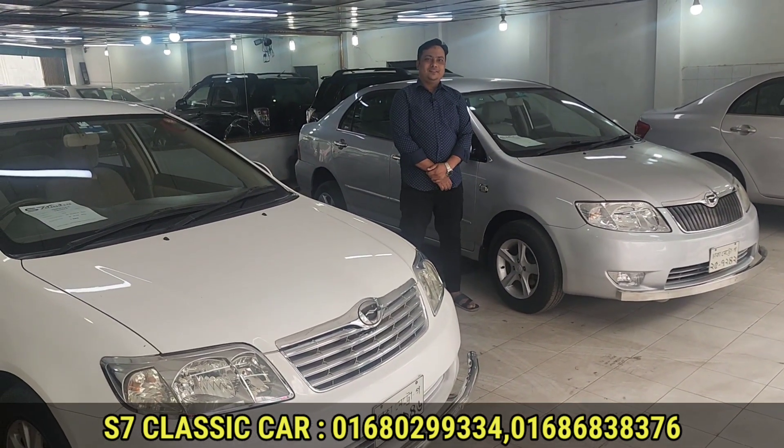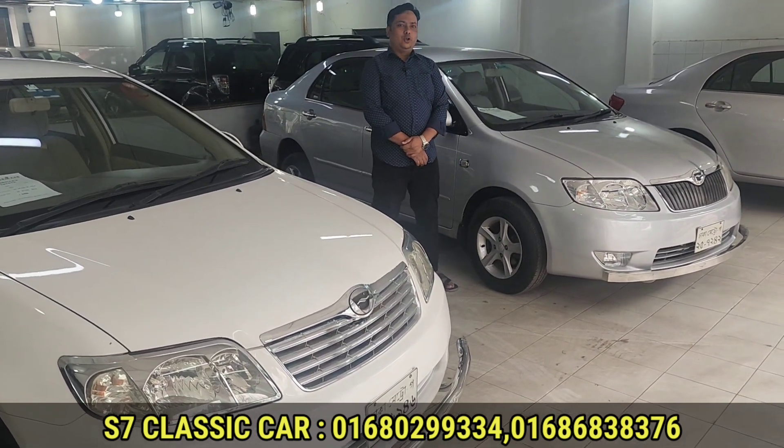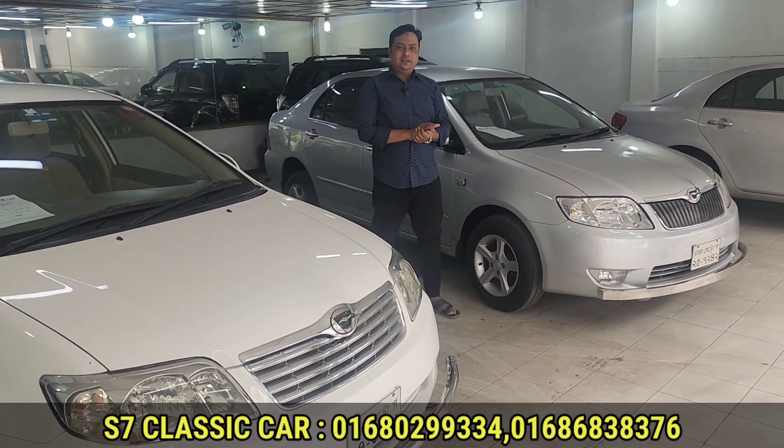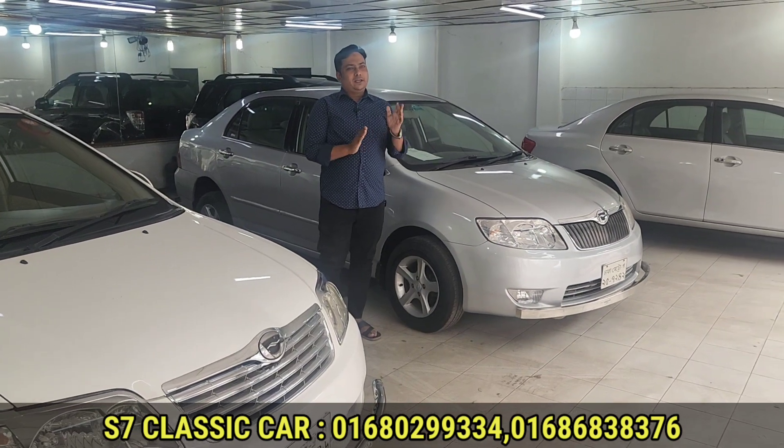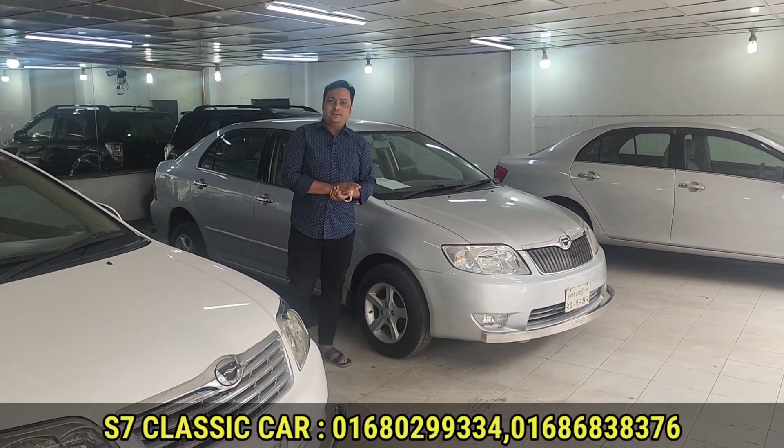How are you? Tell us your address. My name is S7 Classic Car. My name is Khejurvagan. The number is named — it's an easy location.